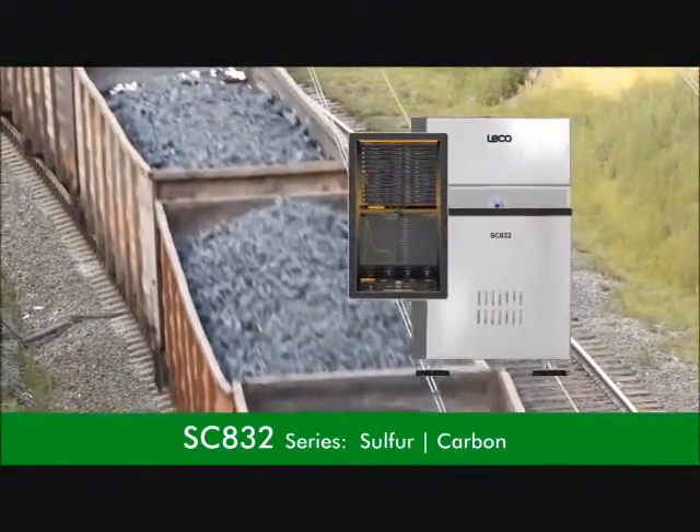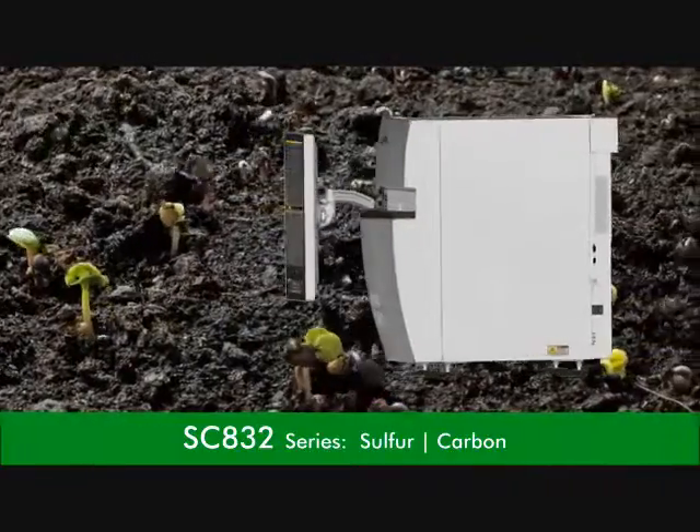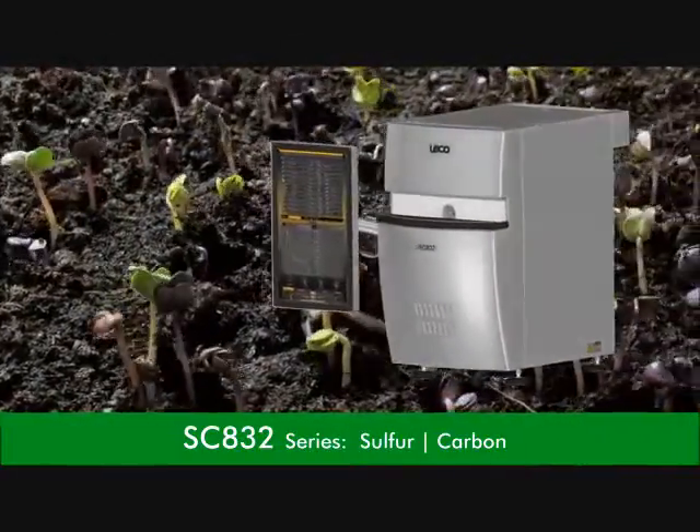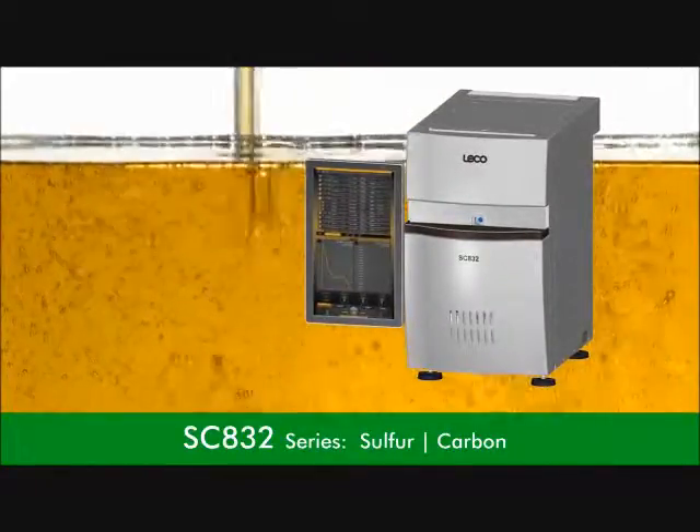LECO's 832 series offers a fast and accurate solution for your carbon and sulfur determination needs in a wide range of organic materials including coal, coke, cement, soil, fuel oils, and more.